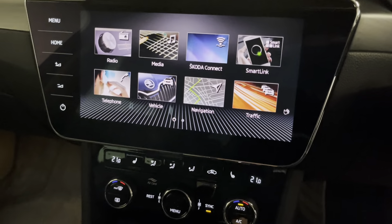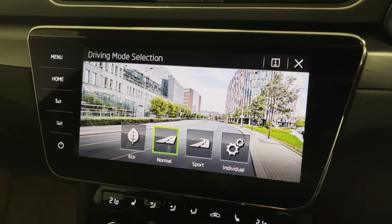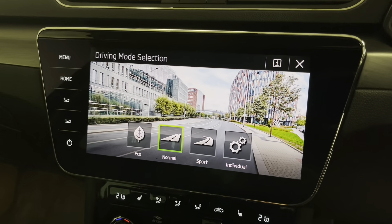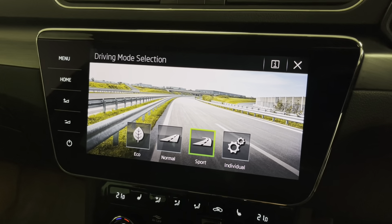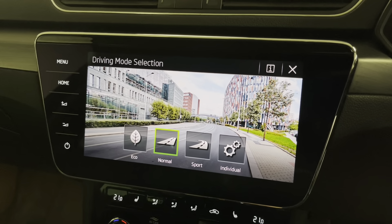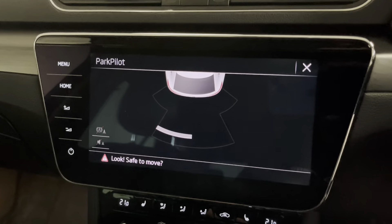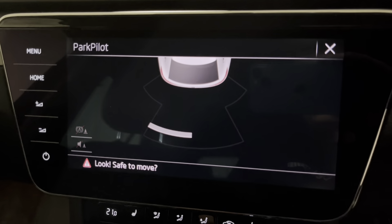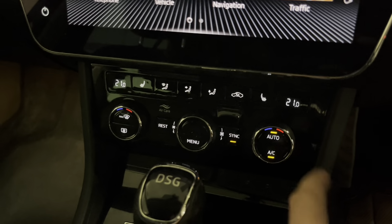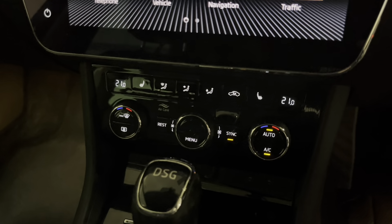The mode button changes the car's characteristics including the weight and feel of the steering, throttle response, and how the gearbox changes gears — with Eco, Normal, Sport and Individual settings. Putting the car into reverse brings up the rear view parking sensors on the screen, nice and clearly. Further down we've got dual-zone climate control with heated front seats offering three levels of heat, which is perfect for the colder months.